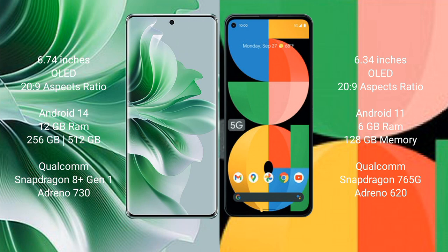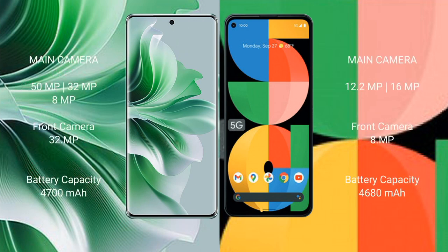Oppo Reno 11 Pro comes with 12 GB RAM and 256 GB or 512 GB internal storage, Qualcomm Snapdragon 801 processor and GPU Adreno 730. Google Pixel 5a comes with 6 GB RAM and 128 GB internal storage, Qualcomm Snapdragon 765G processor and GPU Adreno 620.